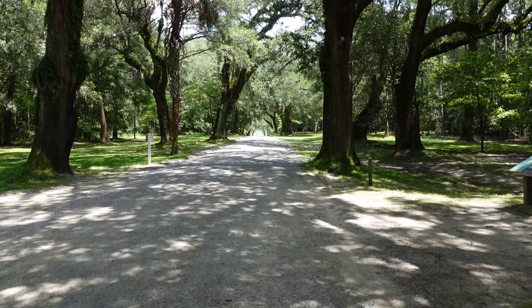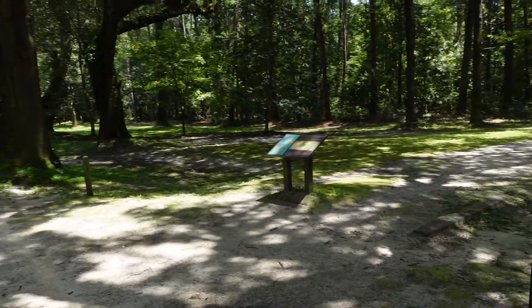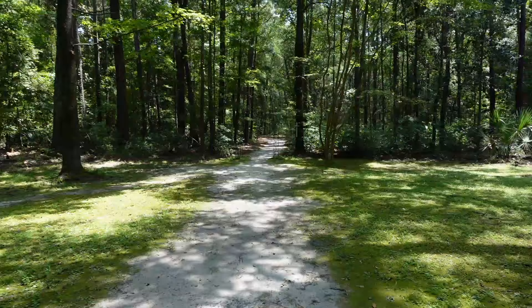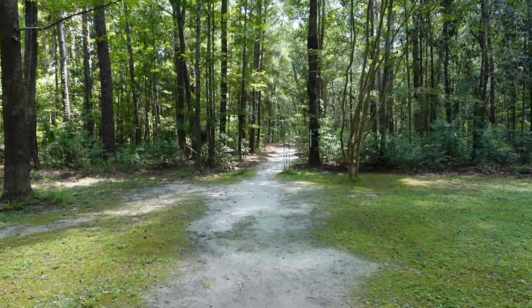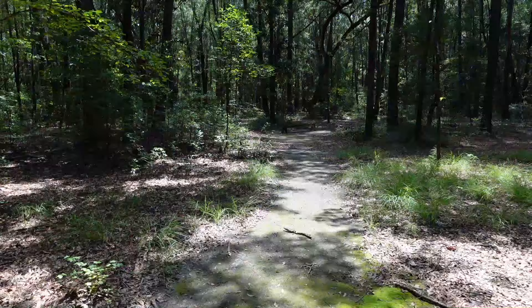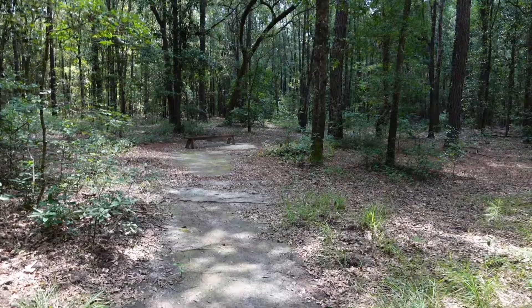Right after you pass through the gatehouse, there's an area to the side before you get to the plantation house. And this is an African-American cemetery. They say it is one of the oldest documented African-American cemeteries still in use. By 2010 they had found at least 40 graves here, and they thought perhaps much more.